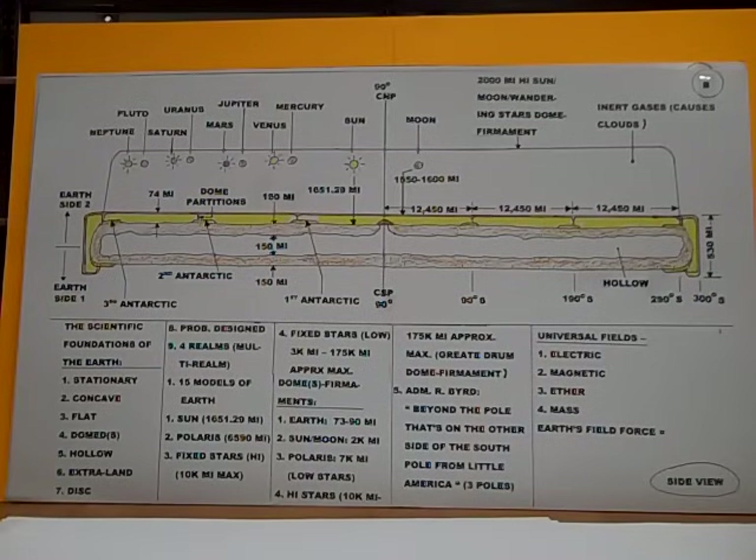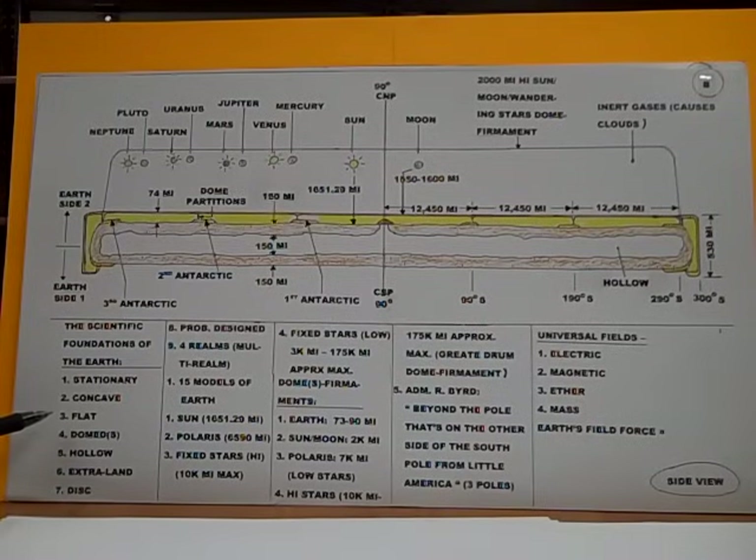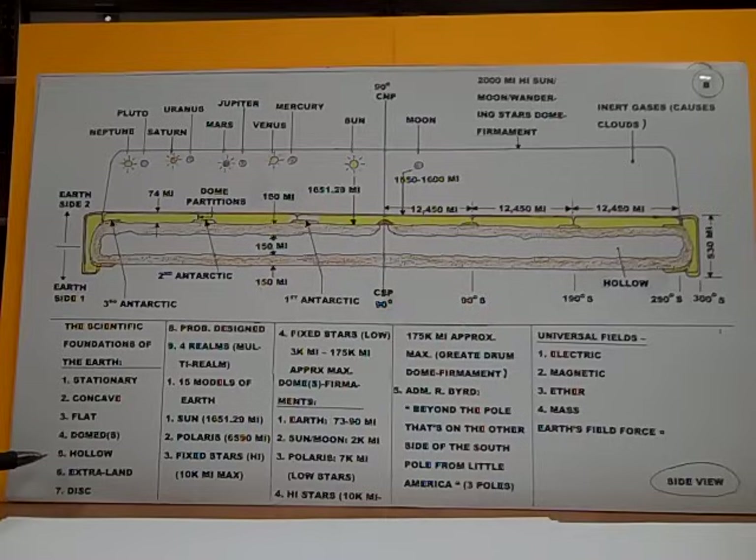Now let's continue. Look at this — this is the scientific foundations of the Earth. The Earth is scientifically proven to be stationary; this is demonstrated with centripetal force, basic centripetal force mechanics. Number two, the Earth is microconcave — microscopically concave by land. Number three, by water it is 100% flat. Number four, it is domed — it has four great general domes housing it.